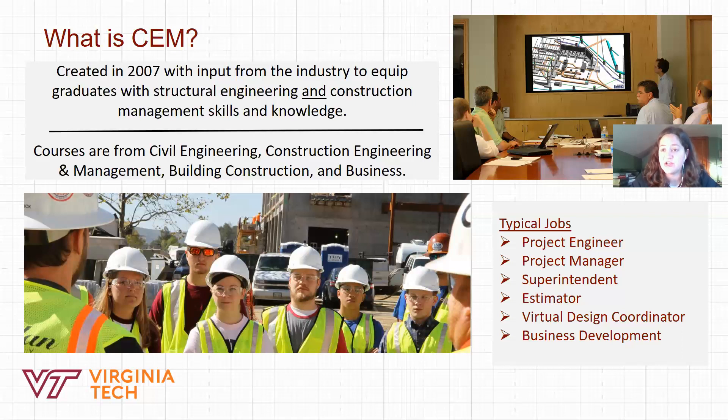You'll also take courses from Construction Engineering and Management, which have more of a business focus for the construction industry. For example, Estimating and Scheduling covers how much a project costs, how long it will take, and all the steps in between. Construction Economy covers accounting, finance, and creating a business plan. You'll also take Construction Law and Contract Administration, and Construction Health and Safety — specifically focused on keeping workers safe and healthy throughout the construction process.